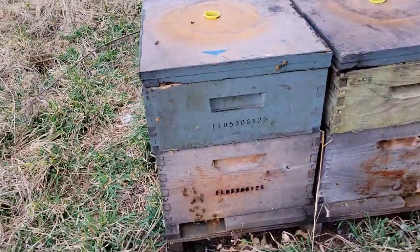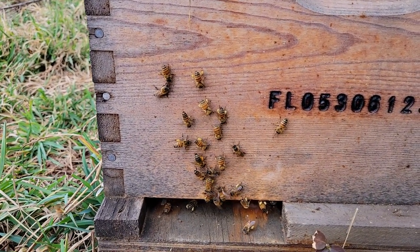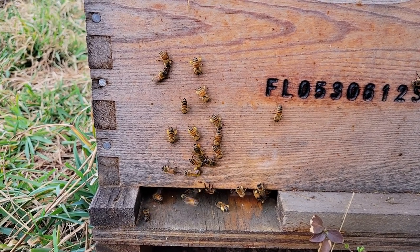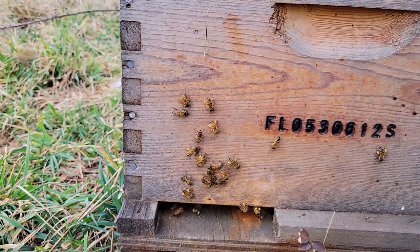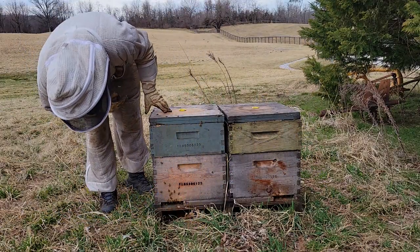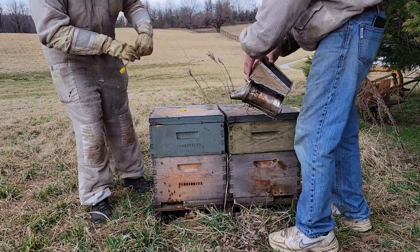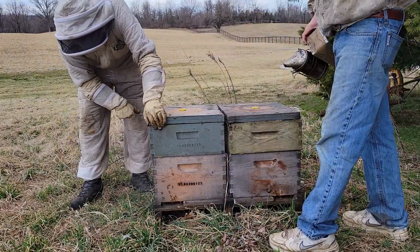While getting set up I happened to glance over — look at all the natural pollen coming in today. There are a couple of different colors: some orange, yellow, and darker green in there as well. They are certainly bringing in the natural pollen.